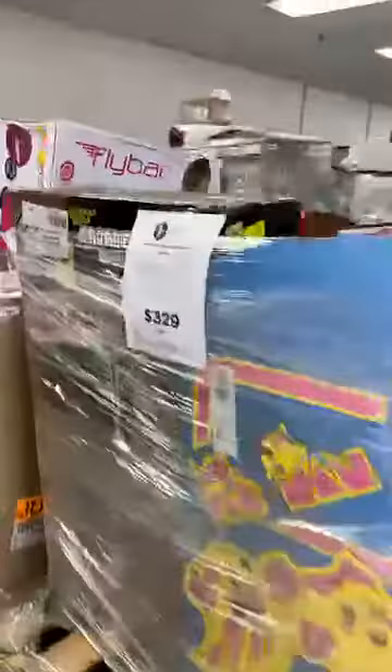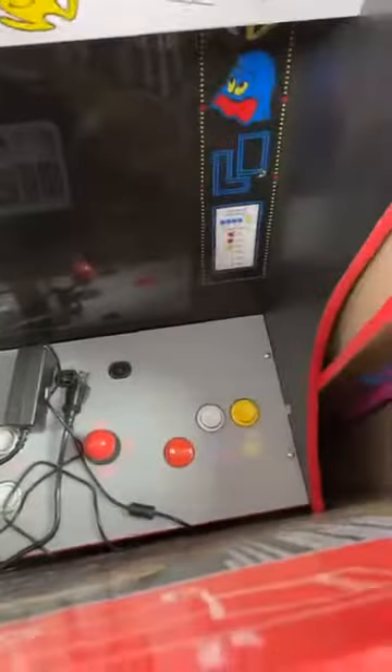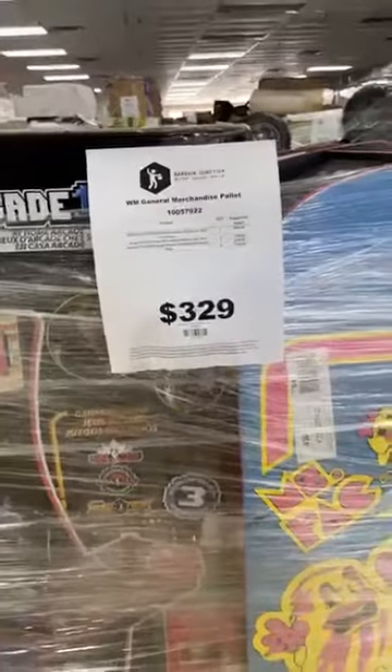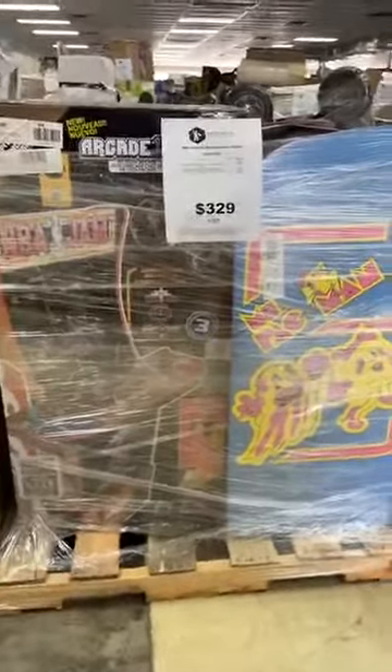Moving back here to this one — it's got some arcade games on it. These Arcade1Up games. Right off the bat I can see there's two different — Mrs. Pac-Man, and just Pac-Man. And then there's one I think is NBA Jam. We've got another Pac-Man here. Those are in good condition. This one has a $1,296 retail value. We have it for $329. So you're not even paying full retail price for just one arcade.